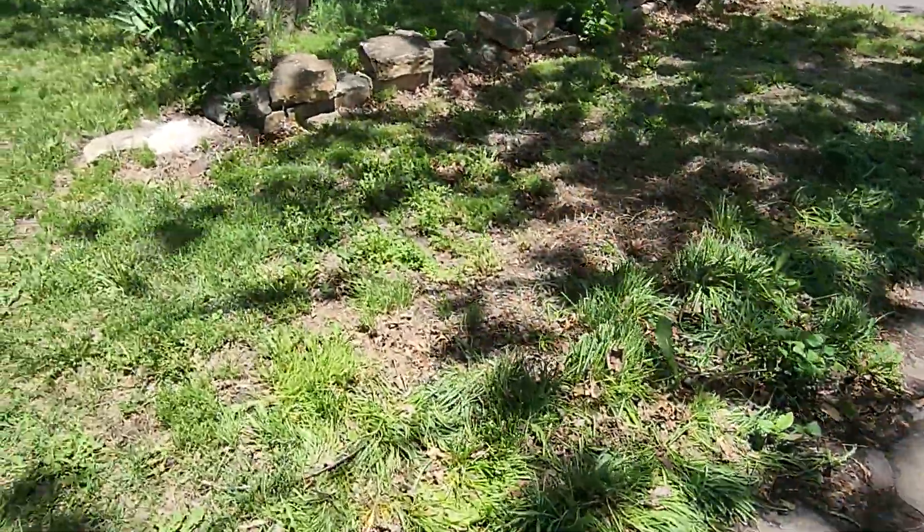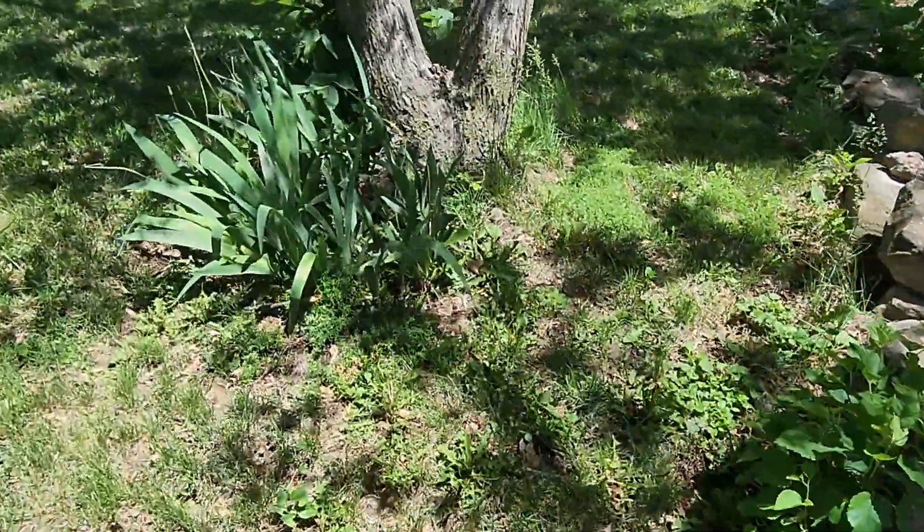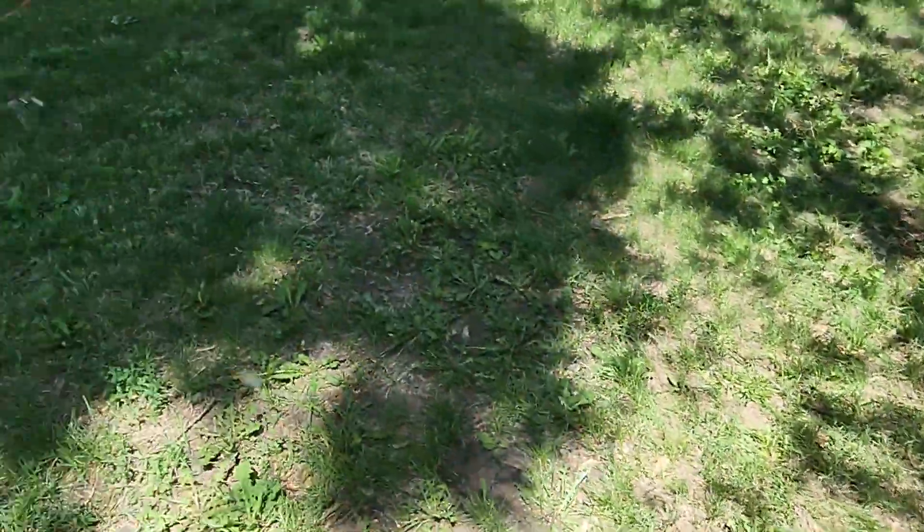We got some lilies coming up over here. I don't know if they're going to bloom this year or not. Got some lily plants in there.